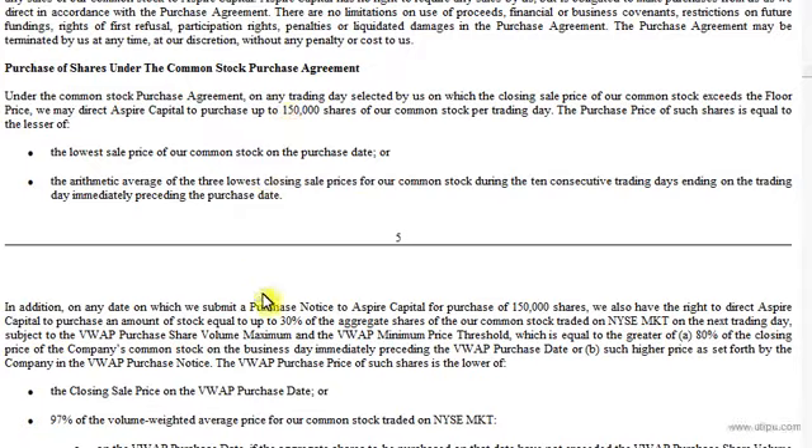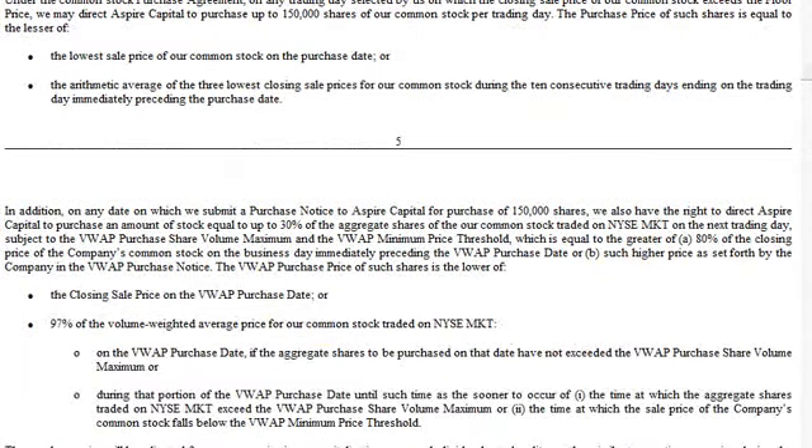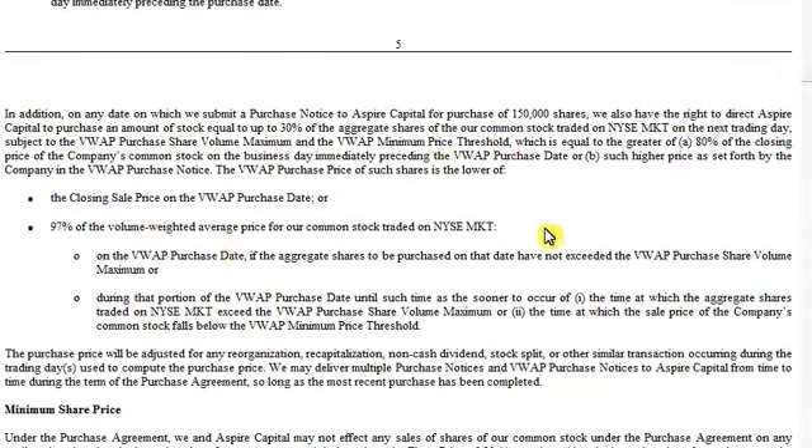We read down regarding how this is calculated. They have two criteria: Criteria A is the greater of 80% of the closing price on the preceding day, or B, 97% of the volume weighted average price for the stock. Based on the last 10 days, that would be 67.6 cents, and they would be doing 150,000 shares. One key thing to remember: iBio is the one who controls this financing. They decide they need cash, come to Aspire, say we want to sell you 150,000 shares, agree on the calculation, and do it. They could do that every day for the next two years — it is a 24-month agreement.